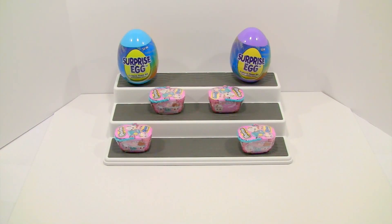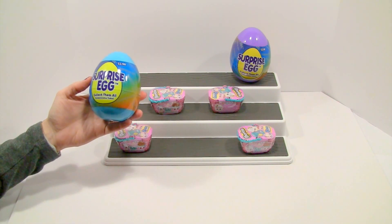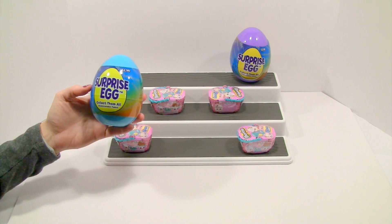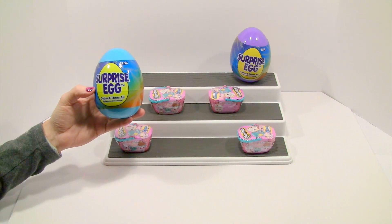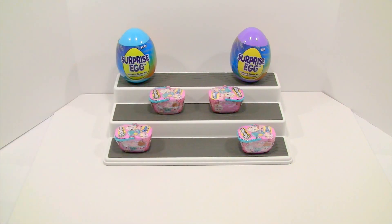Hi guys, welcome back. I'm Avery, and I'm Avery's mommy. Today we got two surprise eggs and they are Walmart exclusive. We also got four Easter Shopkins baskets with two Shopkins inside each. We got these surprise eggs from Walmart and saw there could be a stuffed animal, a backpack clip, something that clips on things, or a chocolate scented one. Which one do you think you might want? Chocolate scented. I hope we get one.